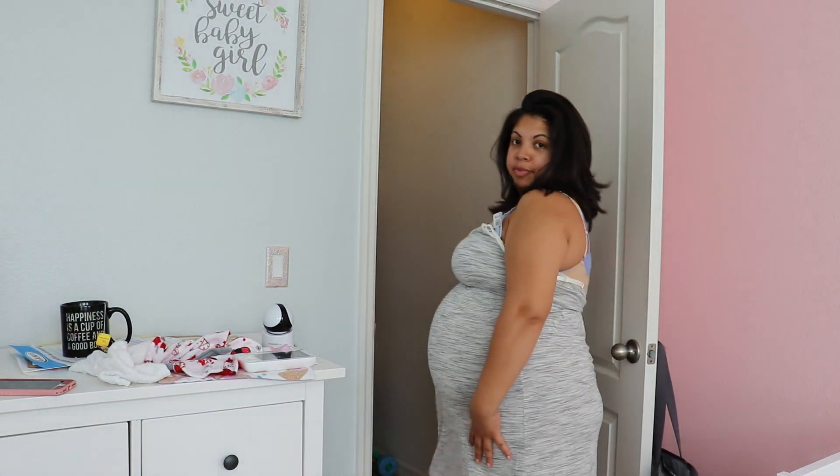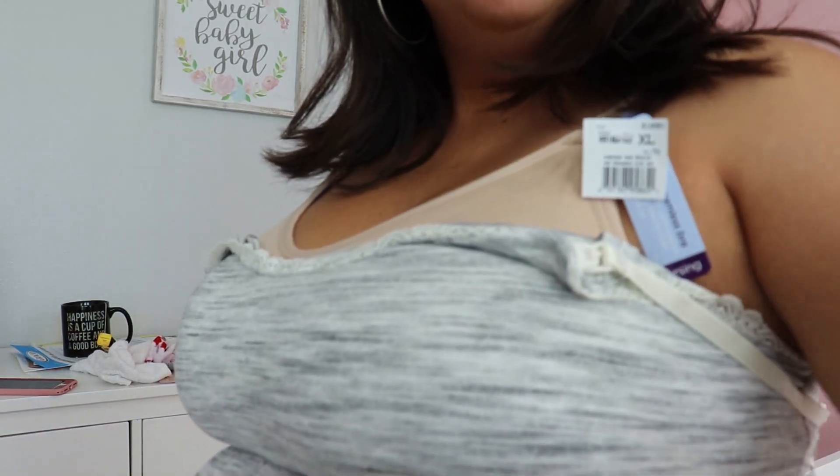And here are the pajamas. If you had to run outside I think you can pull it off. So this is it — that is my Motherhood Maternity try-on.